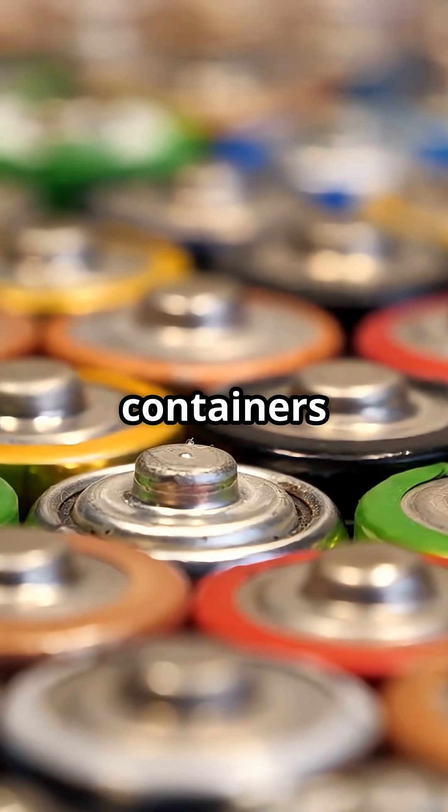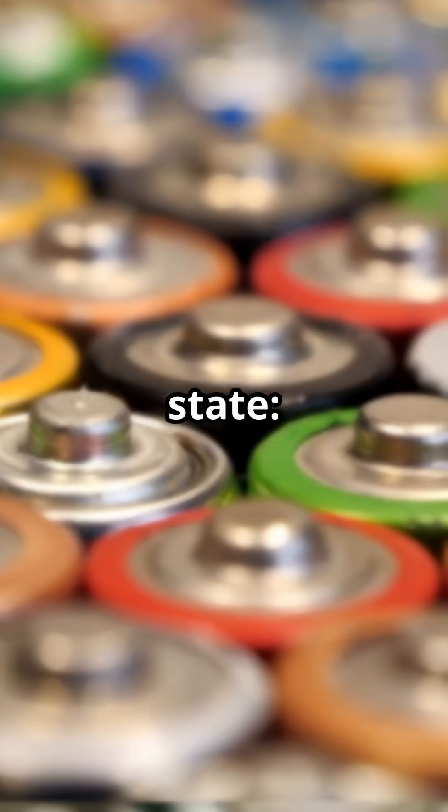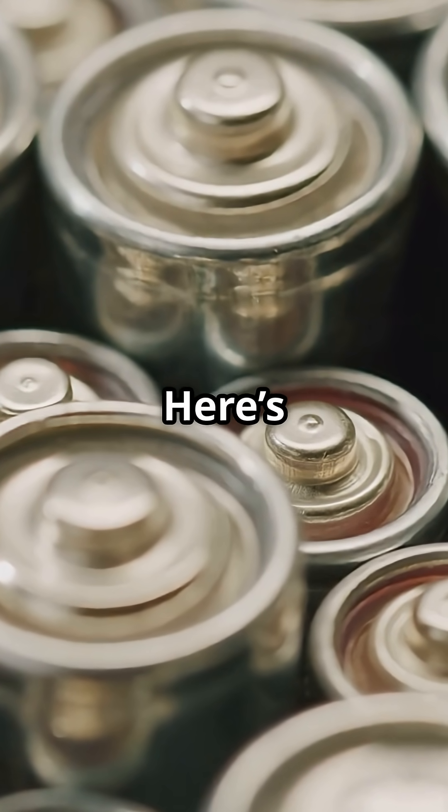Many people imagine batteries as small containers filled with ready-made energy. In reality, they don't hold energy in a passive state — they produce it the moment you use them. Inside every battery is a miniature chemical power plant. Here's how it works.